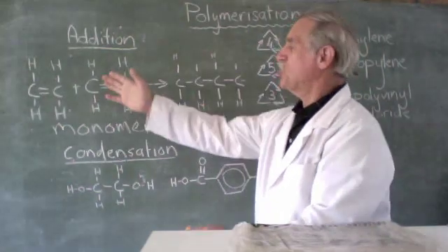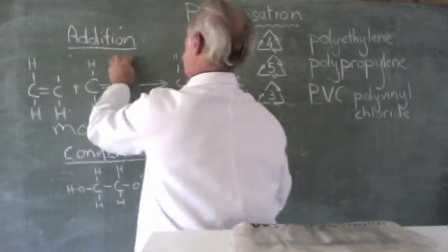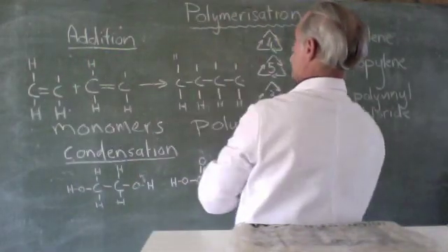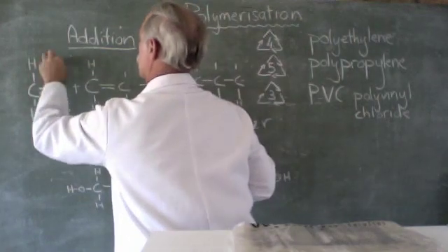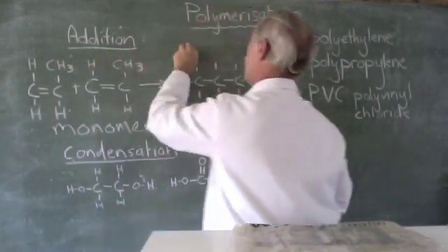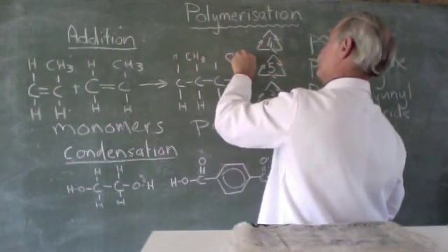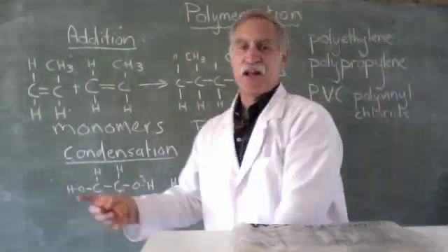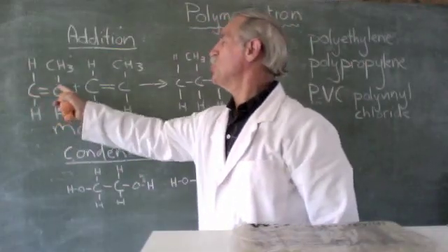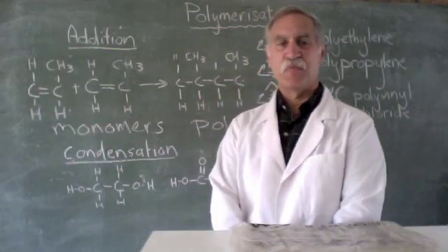Now depending on what we start with — if we took this hydrogen off and put a CH3 group here, we would end with CH3 groups along the chain. Now look at this monomer: one, two, three carbons — it doesn't matter that the chain bends — that is propene.